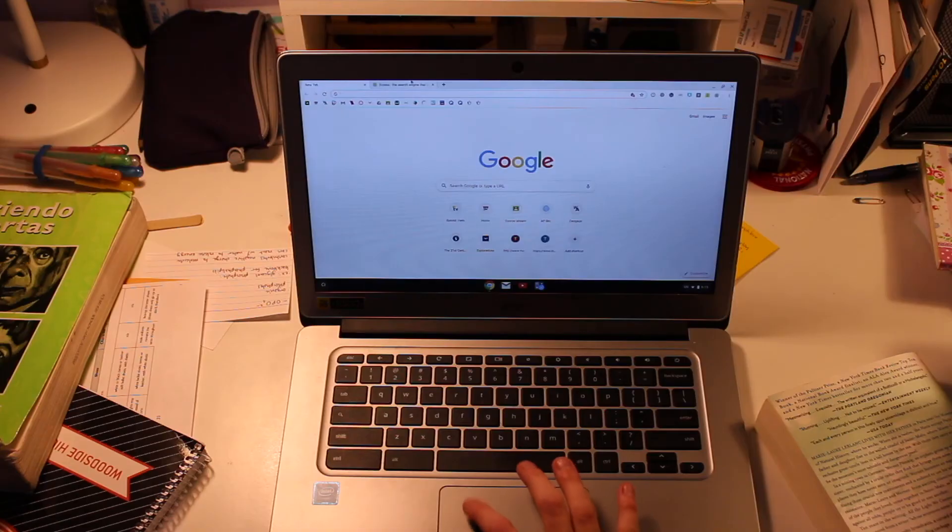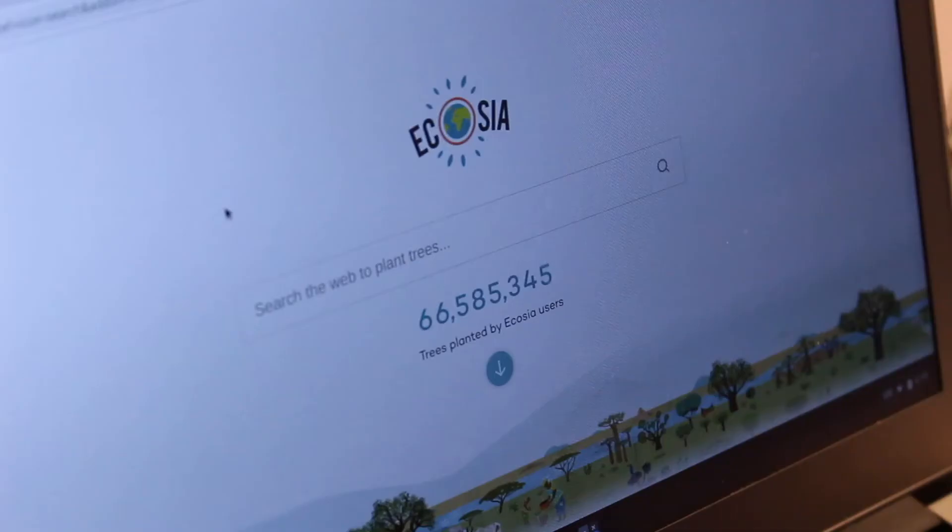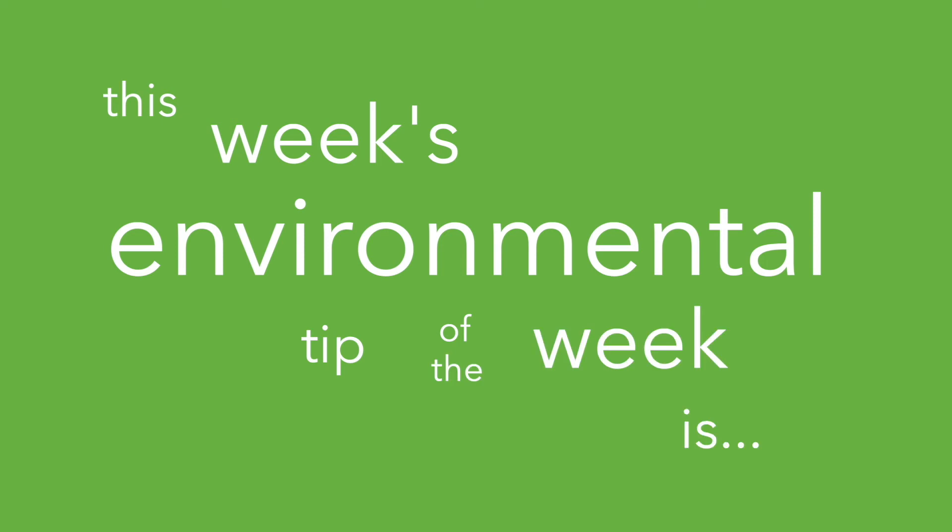This week's environmental tip of the week is: if you're bored of your current browser, switch to Ecosia. Ecosia is a free extension that works just like Google but uses its revenue to plant trees.